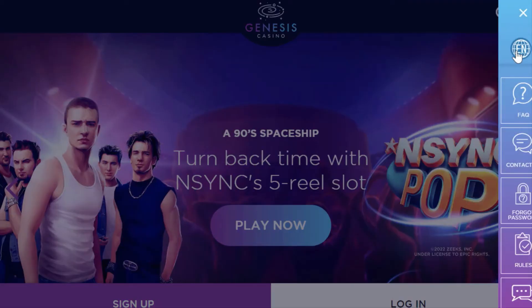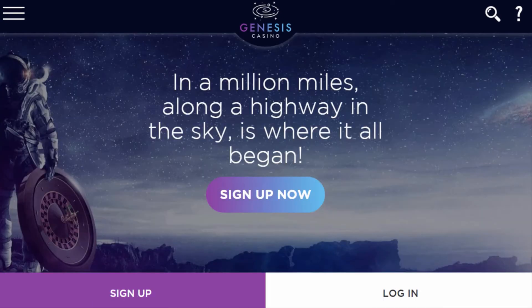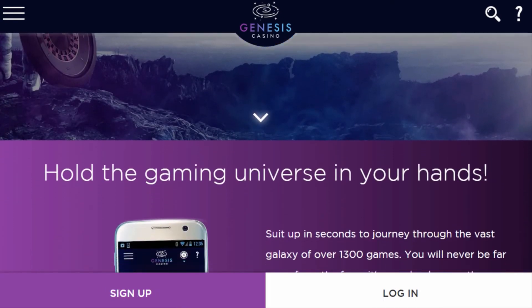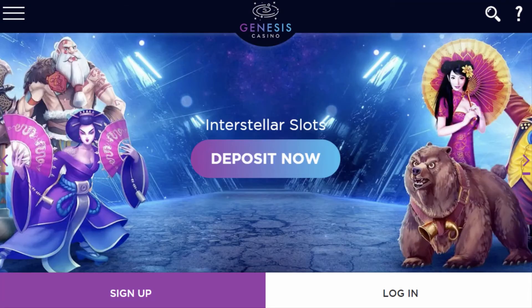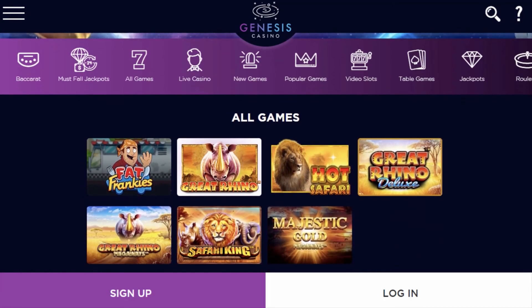Even the language setting can be changed on their website to make you feel more comfortable and enjoy playing here. Genesis Casino is a reputable online casino that has been around for years and has a good reputation. It offers a decent welcome bonus, great game selection, and banking options. The selection of games is broad, with everything from table games to slots and video poker.